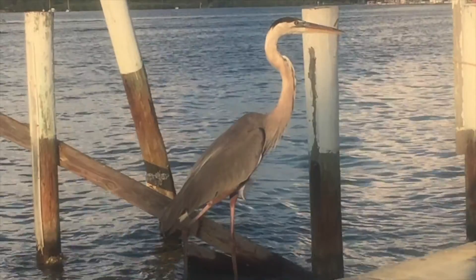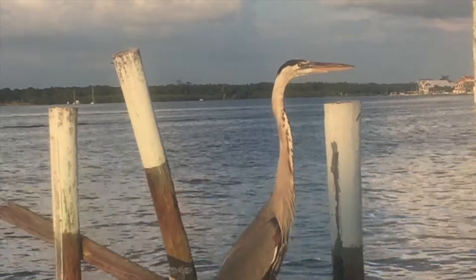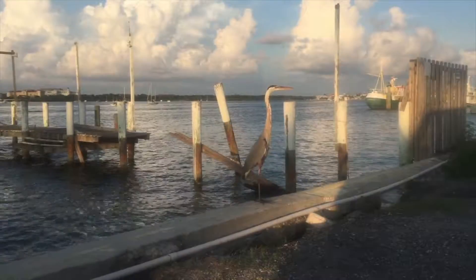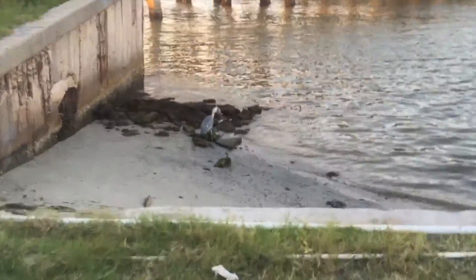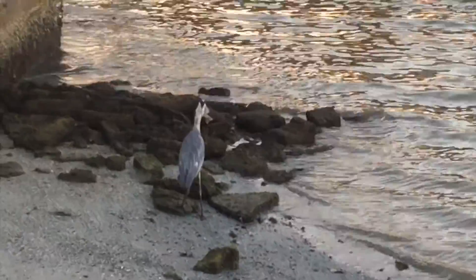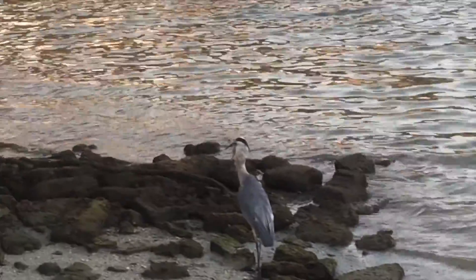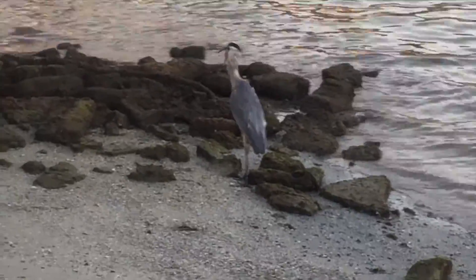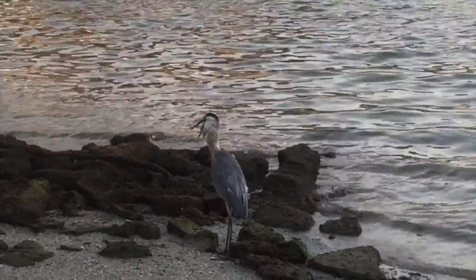Every time we go fishing, there is always one of these birds hanging around us — and there's a good reason why. On more than one occasion they have stolen Casey's fish. There goes Casey's first catch of tonight's fishing trip — our bird totally stole it from us. It's halfway down his mouth. There goes our first snapper for the night.